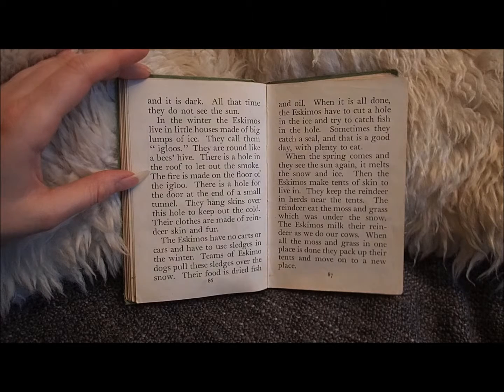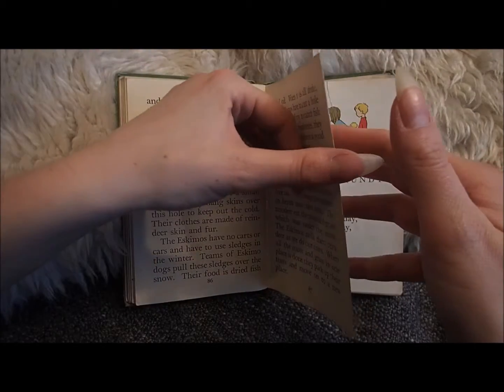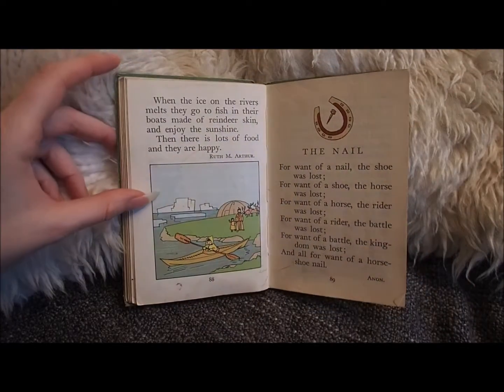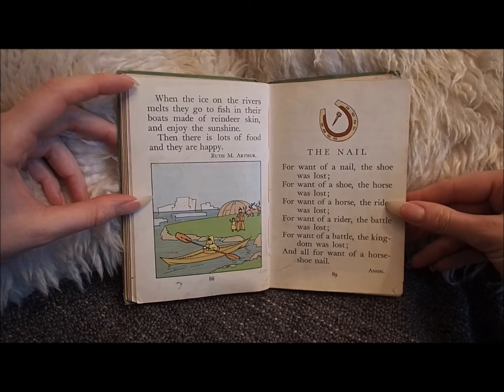The Eskimos milk their reindeer as we do our cows. When all the moss and grass in one place is done, they pack up their tents and move on to a new place. When the ice on the rivers melts, they go to fish in their boats made of reindeer skin, and enjoy the sunshine.